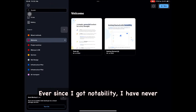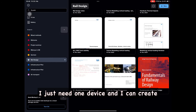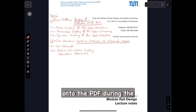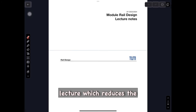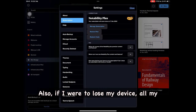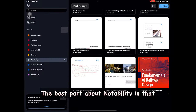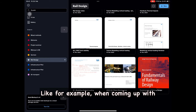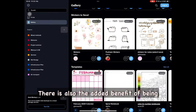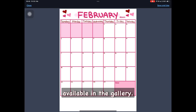Ever since I got Notability, I have never really looked back because I don't need to waste paper anymore. I just need one device and I can create different subjects for every unit that I take. I can write additional notes directly onto the PDF during the lecture, which reduces the extra amount of study material usually generated by traditional pen and paper. Also, if I were to lose my device, all my notes would still be safe because it's all backed up to the cloud. The best part about Notability is that you can also use it for more than just schoolwork — like when coming up with scripts for these videos, I do it while using the app. There's also the added benefit of being able to create your daily, weekly, and even monthly plan using the various templates available in the gallery.